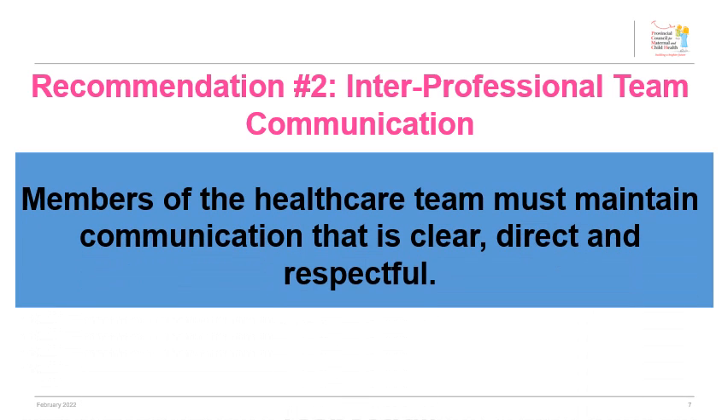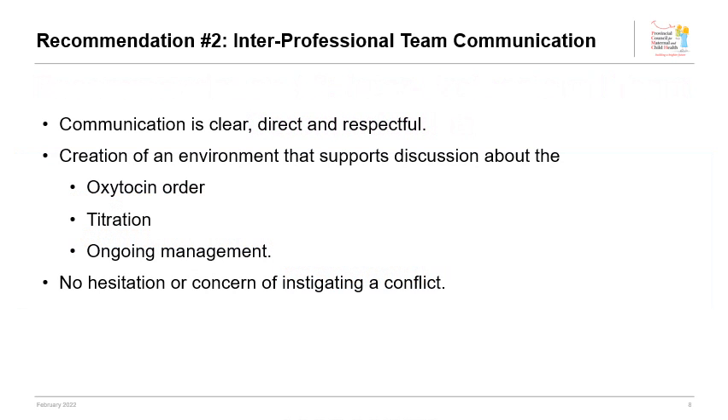Members of the healthcare team must maintain communication that is clear, direct, and respectful. The 2018 HIROC and CMPA report identified poor communication as a leading cause of oxytocin mismanagement. Therefore, this recommendation focuses on creating an environment where all members can openly discuss the appropriateness of an oxytocin order, how it is being titrated, and the effects. Regardless of their role, each healthcare professional is accountable for the care that they provide.